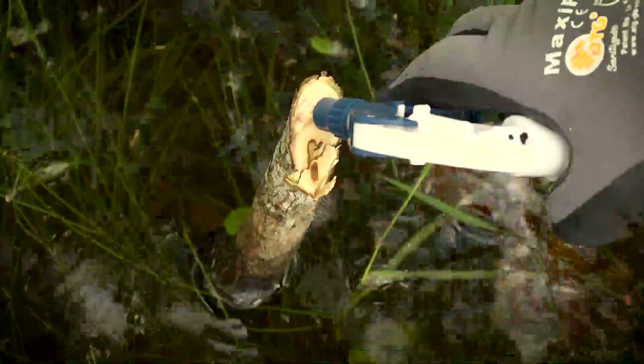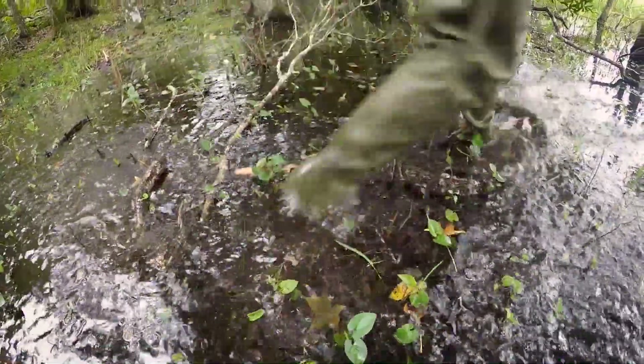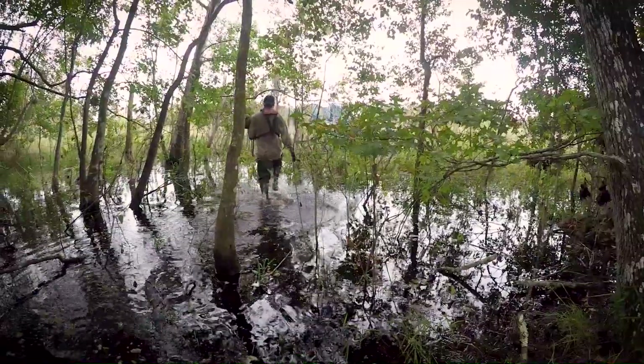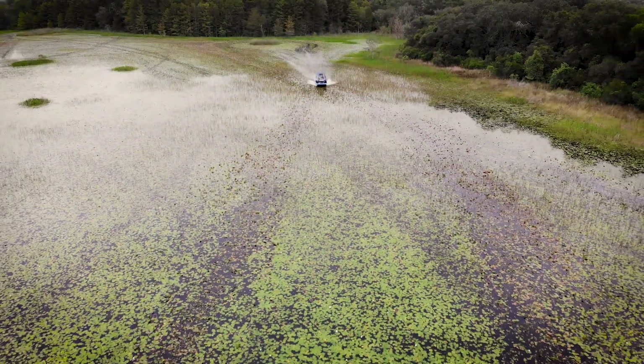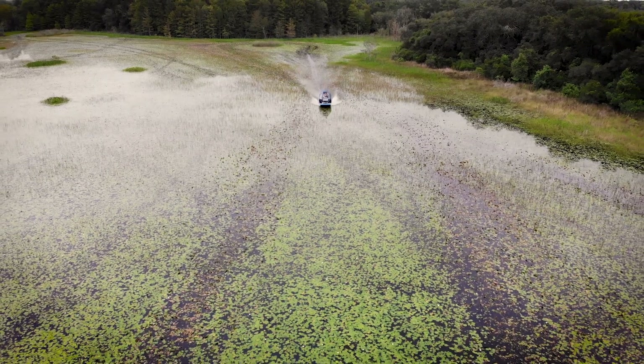I get to see the benefits it has for the environment, because when you come back over the course of a couple years and go to an area where you've treated, you can see how the native vegetation starts to re-flourish in those areas. It is our goal to minimize the growth of invasive plant species in order to protect our natural system and ultimately our water resources. I take a lot of pride in that — it makes me feel that I accomplished something at the end of the day.